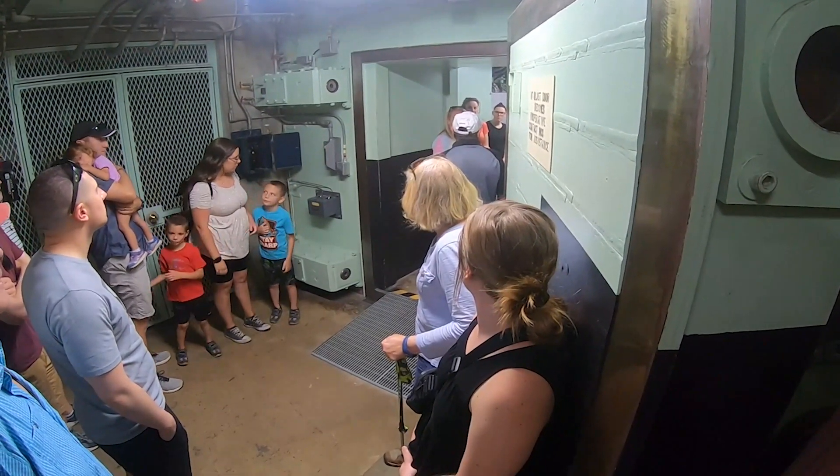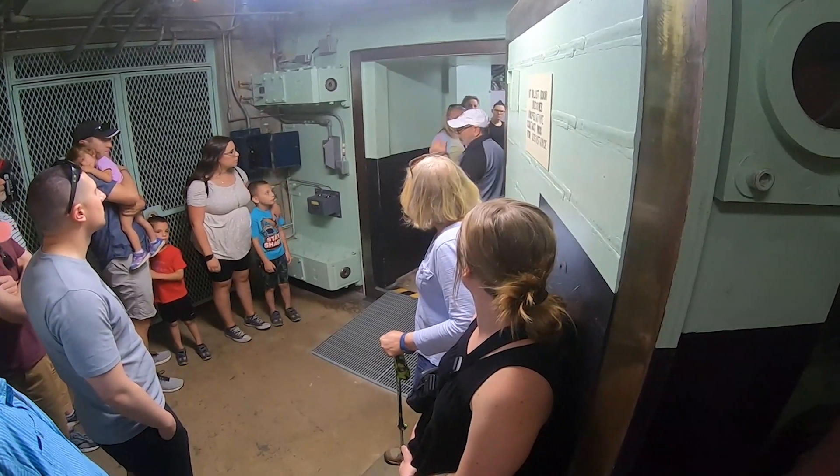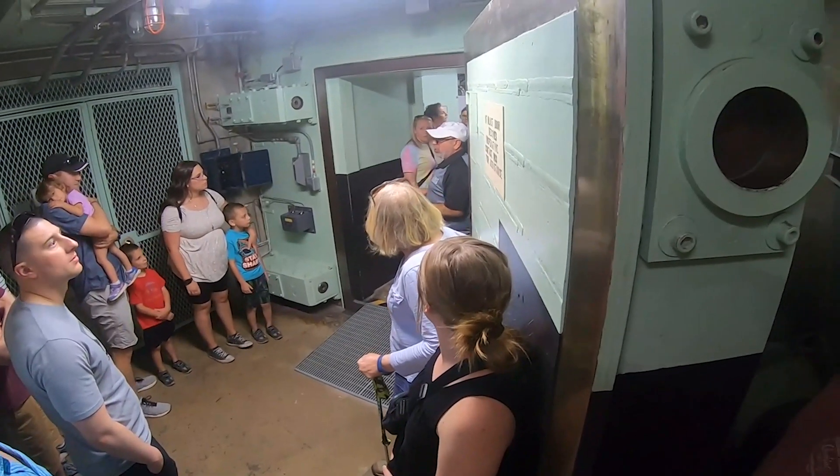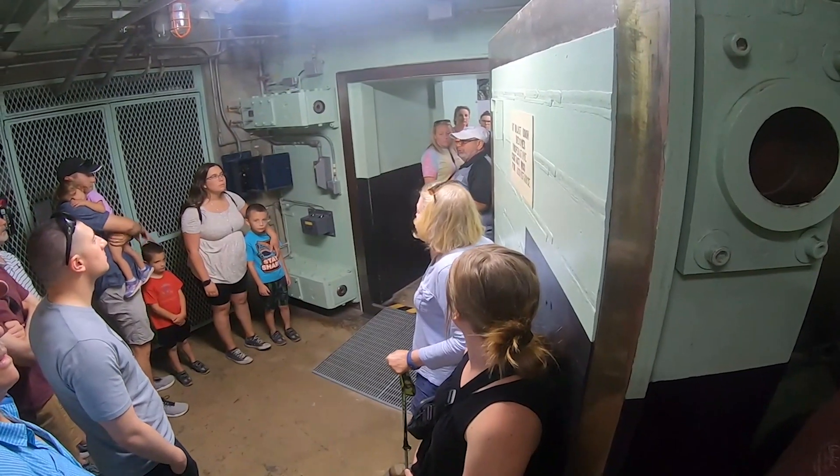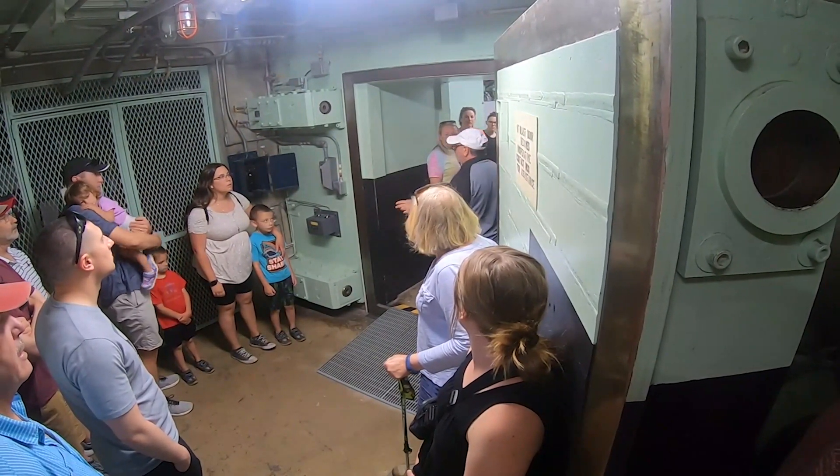The entire complex is covered in four layers of blast-rated steel. All of our doors are one foot thick steel I-beams, double welded together. On the surface of the doors there are neoprene seals. Some of these doors are normally open, but these doors are always closed.